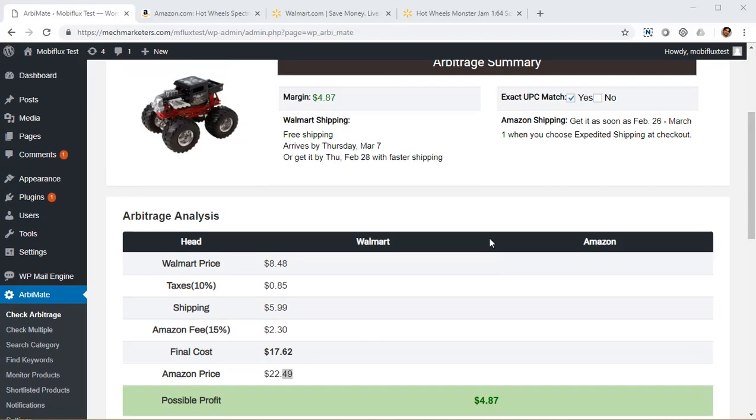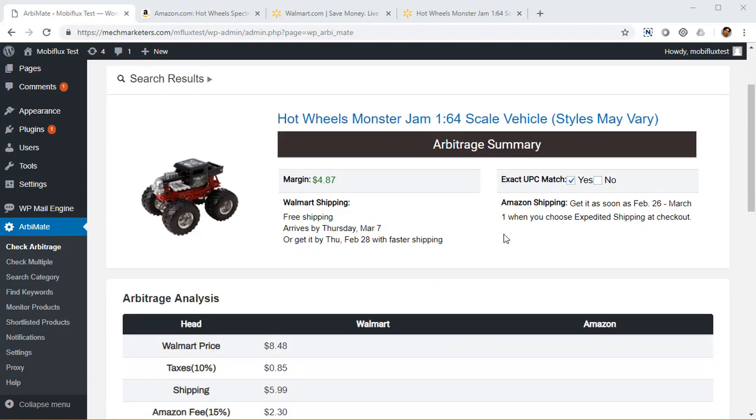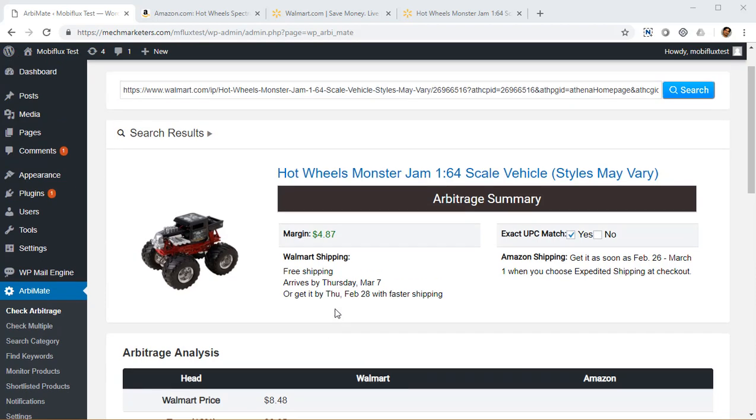How much quantity of this item do you think you can sell this week? It's going to be one, it's going to be 10, it's going to be 50. Nobody knows, because it's a very popular toy and Amazon is getting a ton of traffic right now from people interested in buying this item at this very moment.